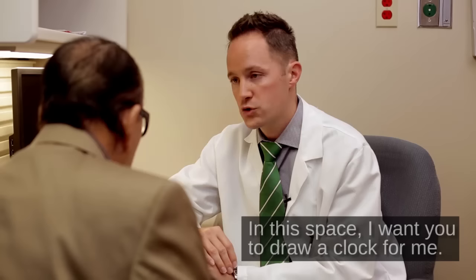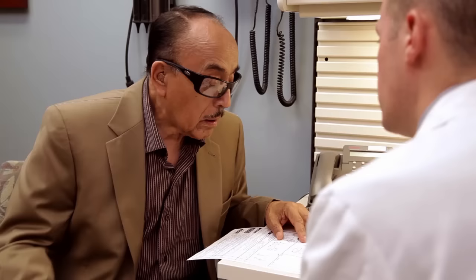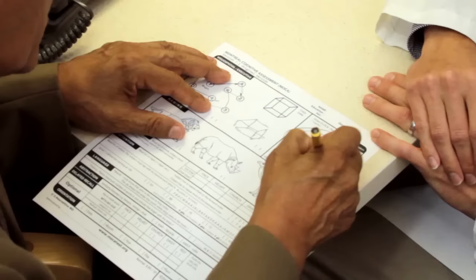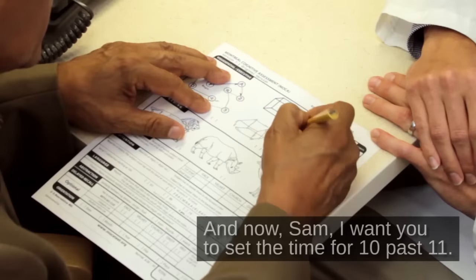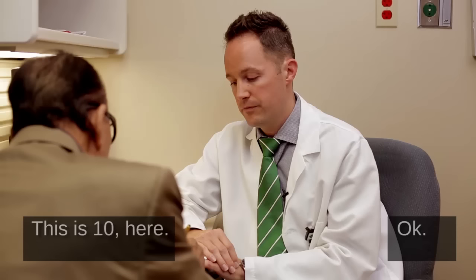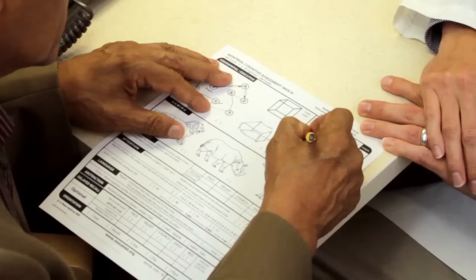In this space, I want you to draw a clock for me. Make a big circle and put all the numbers where they go. And now, Sam, I want you to set the time for 10 past 11. There's 10 here. Okay. I'll take the pencil back for a minute.